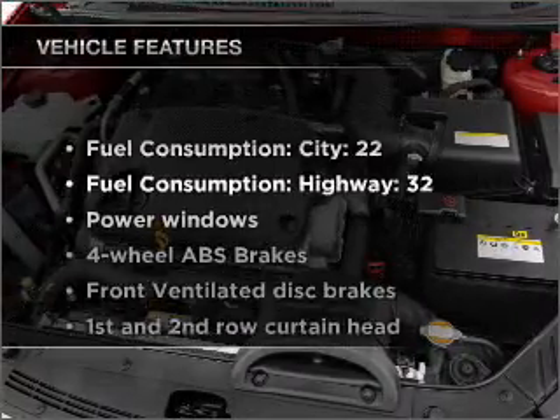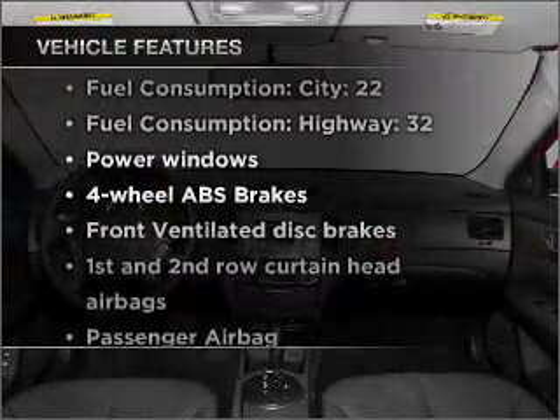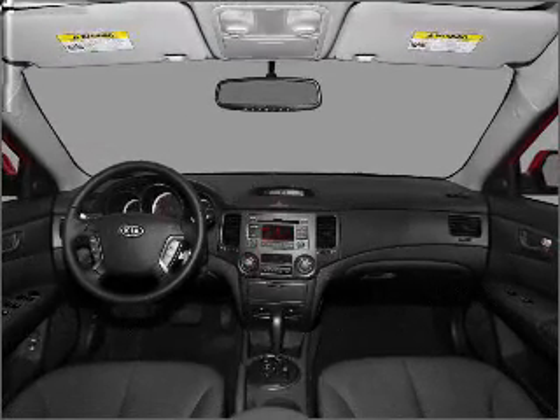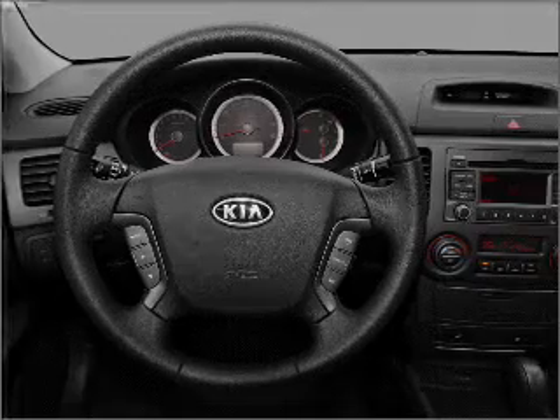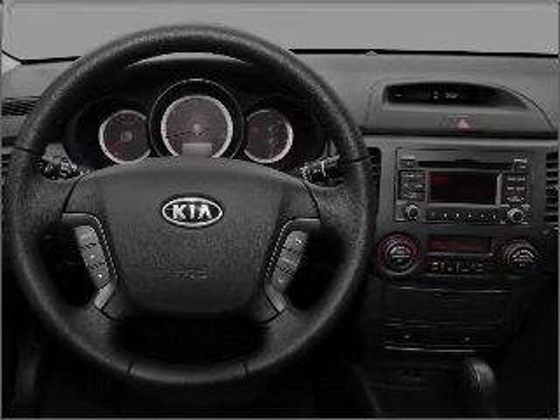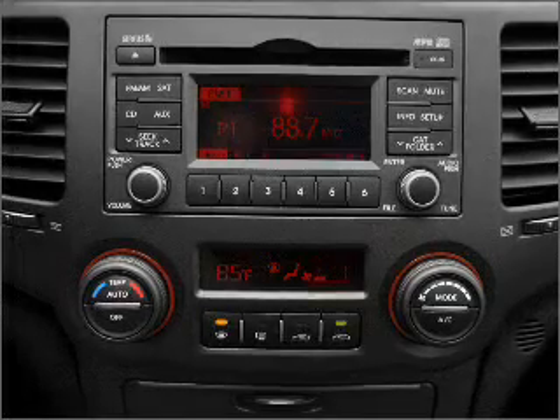With these notable features, you won't want to miss out on the opportunity to own this amazing vehicle. Power windows, power steering, power mirrors, and AM FM stereo with a CD player. Our website offers more information on all of our vehicles. Call us today to start test driving.